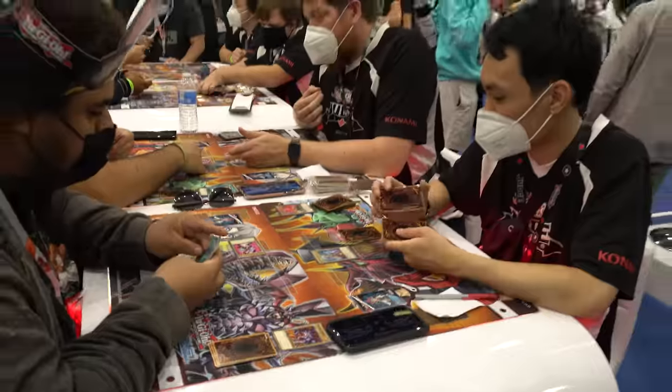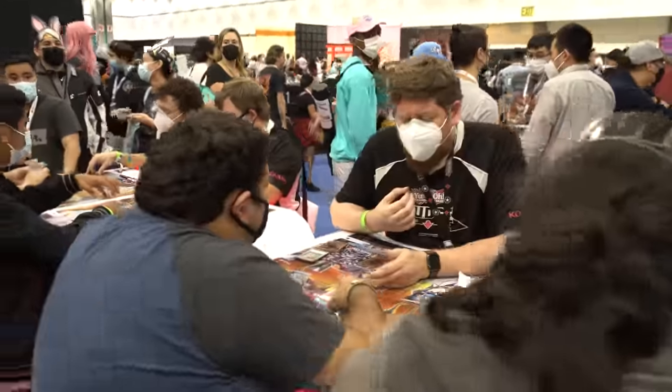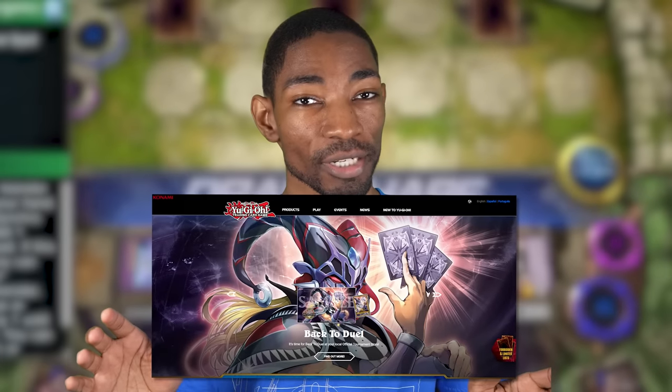If you want to play physical Yu-Gi-Oh, you need an actual place to play. You could play at home with friends, but there are card shops that usually host weekly Yu-Gi-Oh tournaments. The exact times and dates vary by location, and you can go on the official Yu-Gi-Oh website to find the nearest one in your area. Playing casually each week is perfectly fine, but if you want to test your skills, Konami also hosts regional tournaments where you'll face stronger players and compete for invites to the yearly national championship.